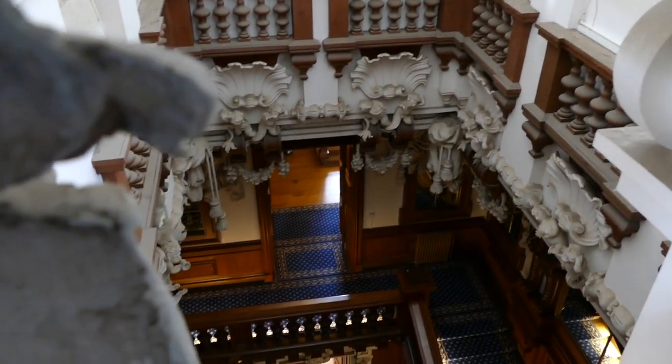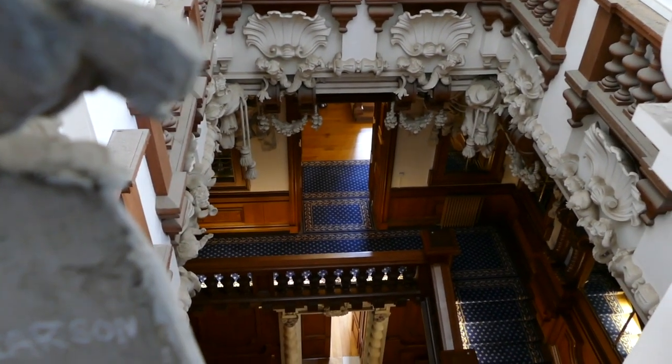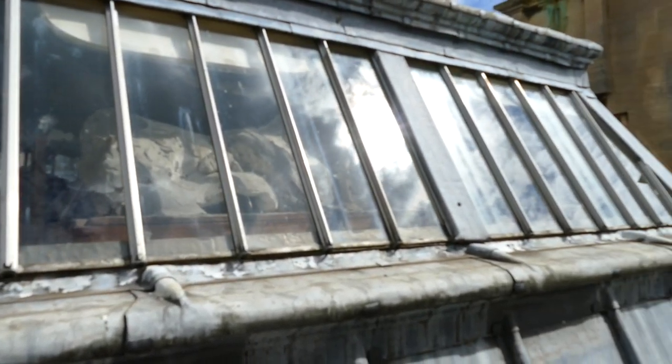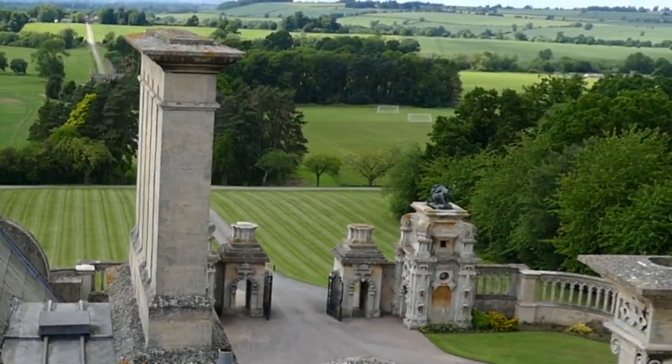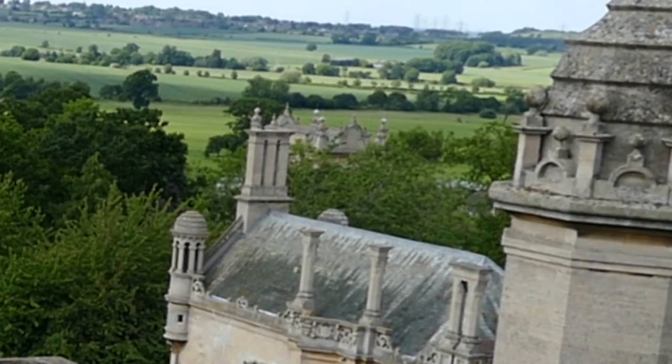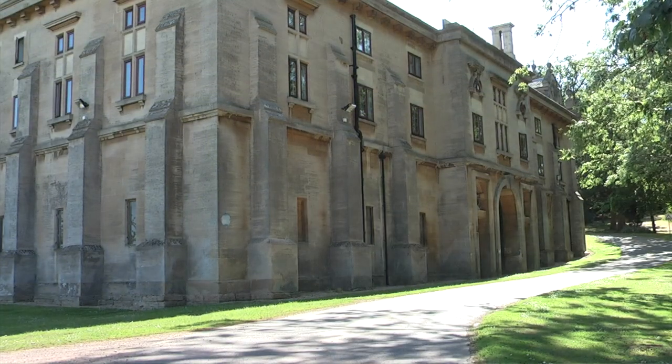For many years now, no one has been allowed to come up here — indeed, a secret place. Upon the roof, we can see over the beautiful English countryside. And from here, we can see the carriage house, just over to the side of the manor.